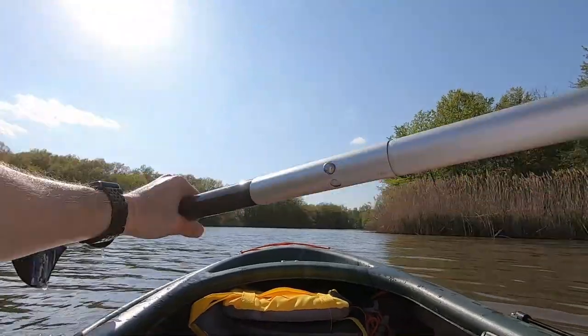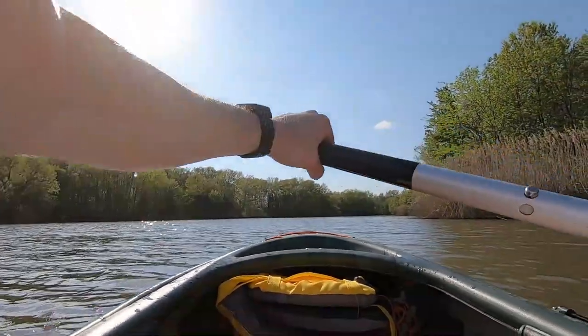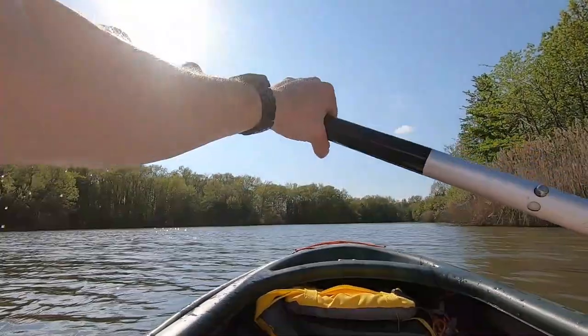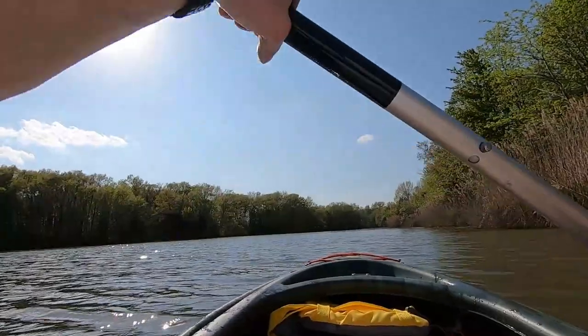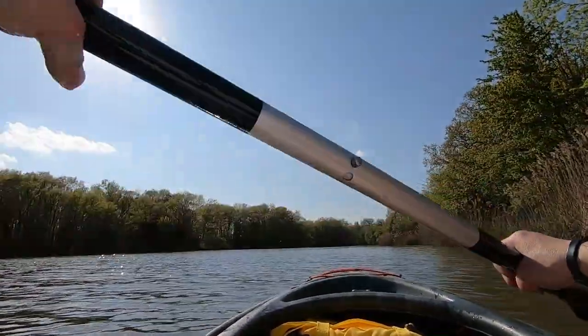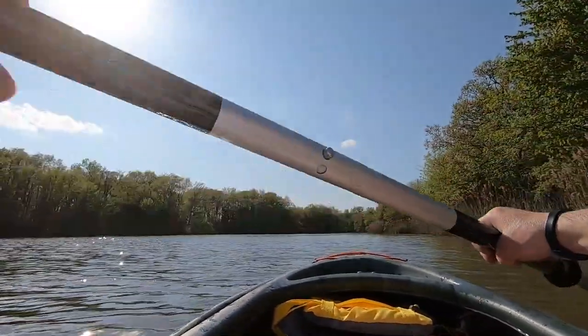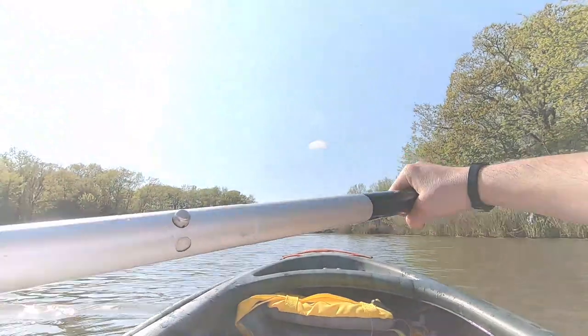One of the greatest things about kayaking is it's very nimble. You can get about anywhere you need to get, even in four to five inches of water if you need to. But it's also a great form of exercise — really works your core and your shoulders and it's just an awesome way to get out.